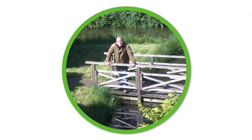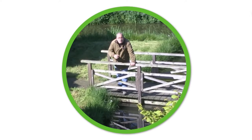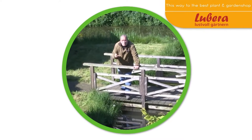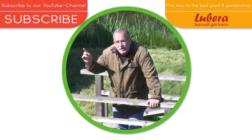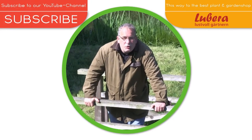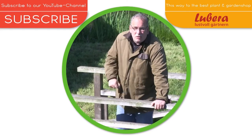Over this bridge you have to go. Here you go to Lubera UK with all our breedings and thousands of more plants. And here you can subscribe to our YouTube channel. Just go your way.